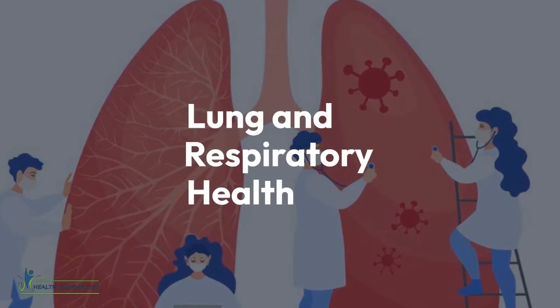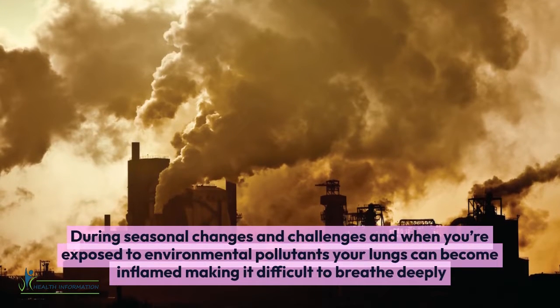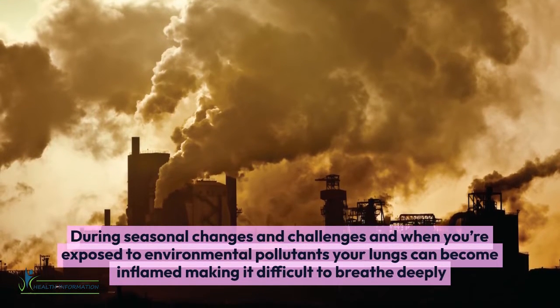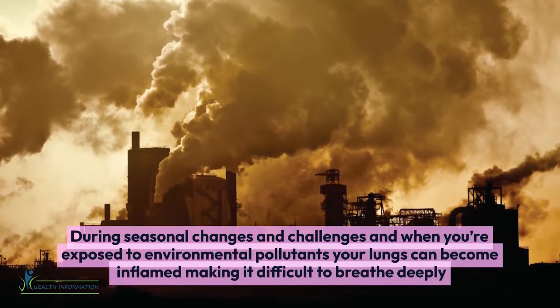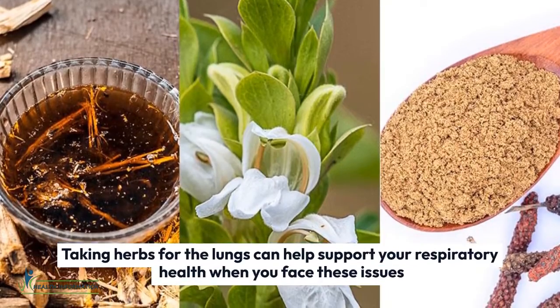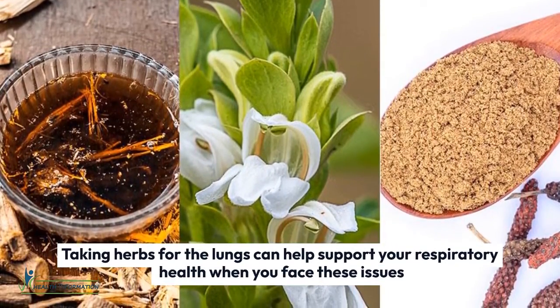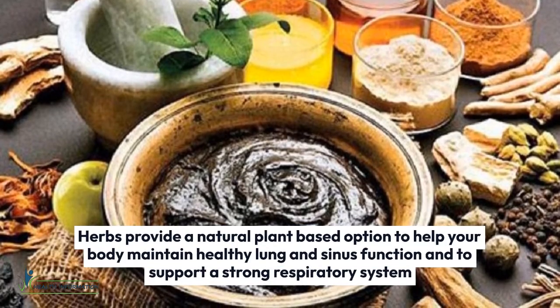In this video, we will talk about the best herbs to support lung and respiratory health during seasonal changes and challenges. When you're exposed to environmental pollutants, your lungs can become inflamed, making it difficult to breathe deeply. Taking herbs for the lungs can help support your respiratory health when you face these issues, as herbs provide a natural, plant-based option.